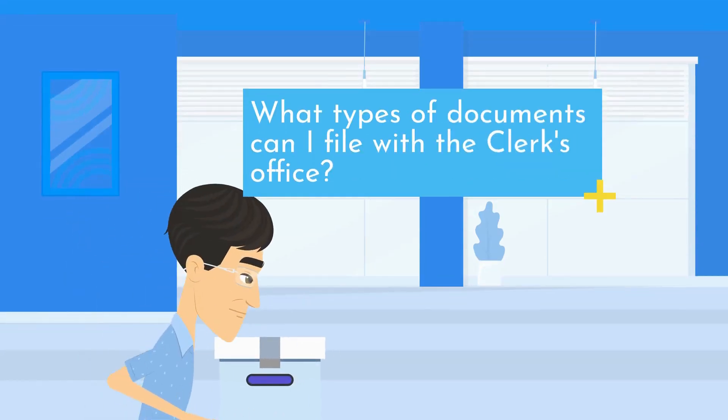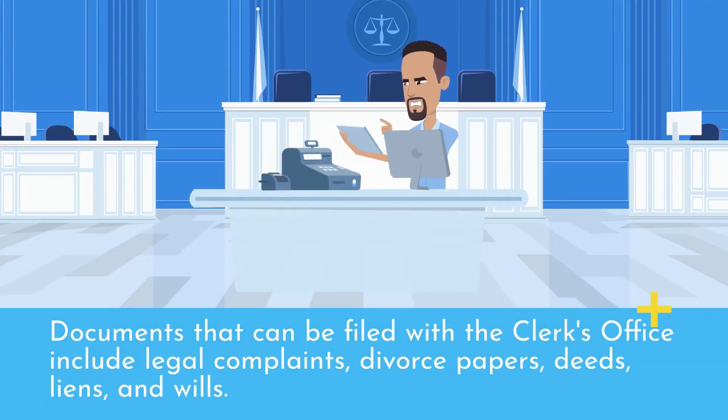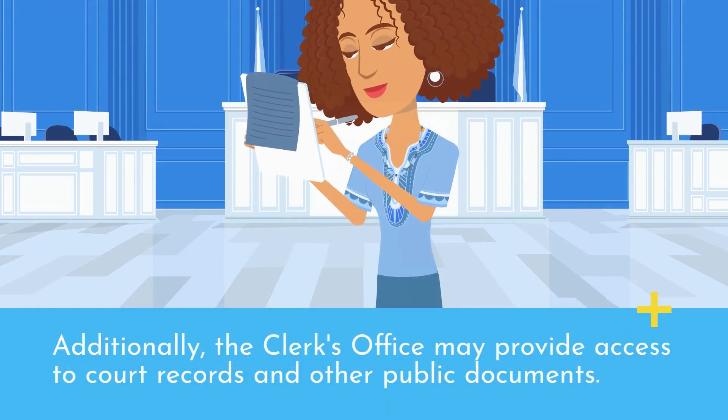What types of documents can I file with the Clerk's Office? Documents that can be filed with the Clerk's Office include legal complaints, divorce papers, deeds, liens, and wills. Additionally, the Clerk's Office may provide access to court records and other public documents.